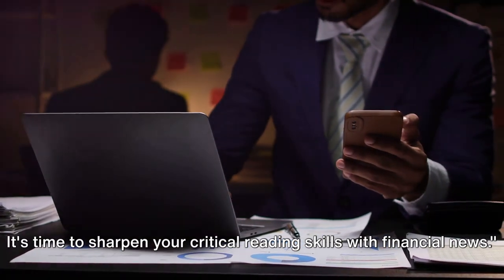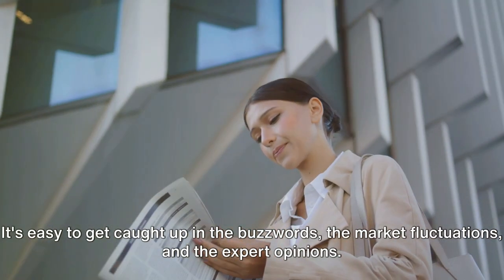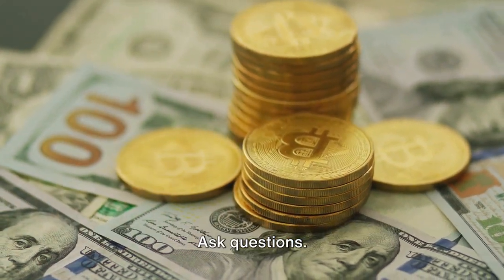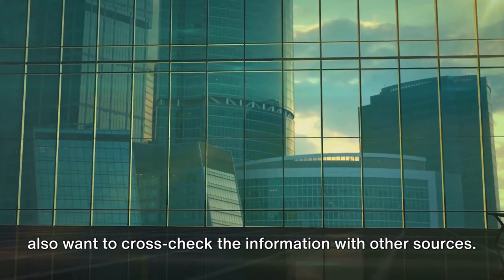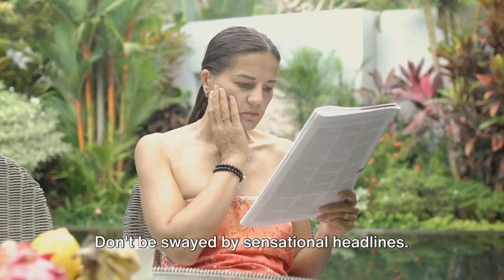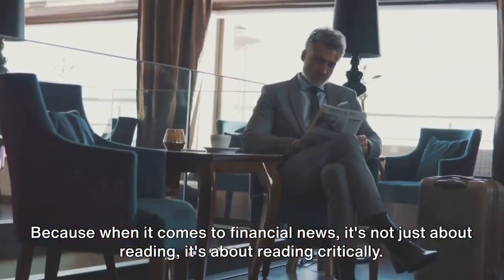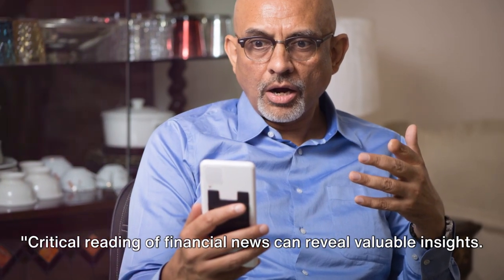It's time to sharpen your critical reading skills with financial news. Financial news doesn't always tell the whole story — it's easy to get caught up in buzzwords, market fluctuations, and expert opinions. When you come across a piece of financial news, don't just accept it at face value. Ask questions: what's the source? Is it reliable? What's the context? Is there a hidden agenda? Cross-check information with other sources, and don't be swayed by sensational headlines. Look for the facts, the figures, the trends. The goal isn't to absorb every bit of information, but to filter out the noise and find valuable insights — because it's not just about reading, it's about reading critically.